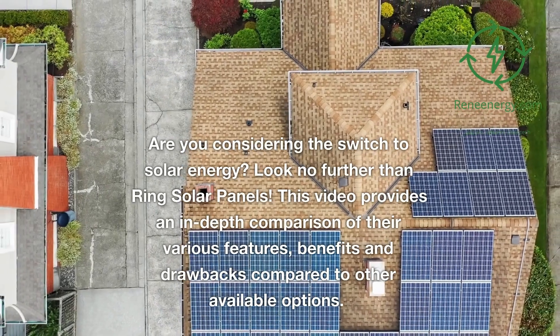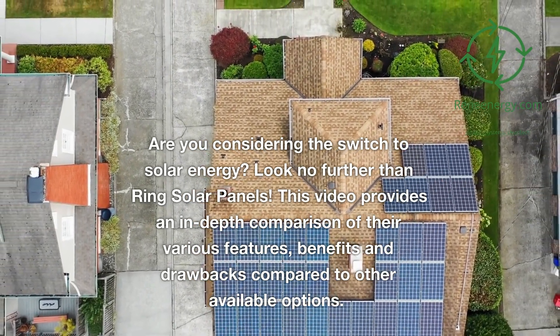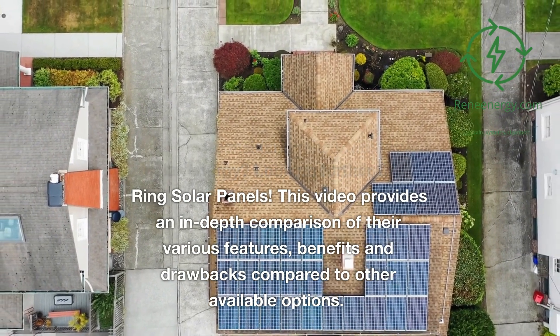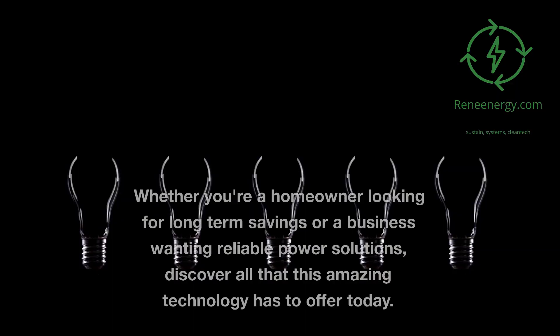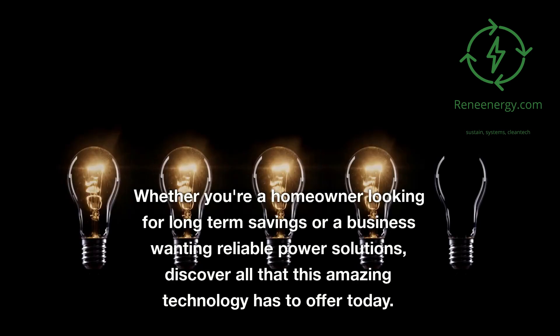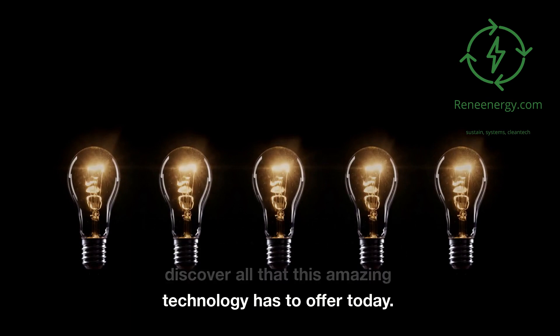Are you considering the switch to solar energy? Look no further than Ring Solar Panels. This video provides an in-depth comparison of their various features, benefits, and drawbacks compared to other available options. Whether you're a homeowner looking for long-term savings or a business wanting reliable power solutions, discover all that this amazing technology has to offer today.